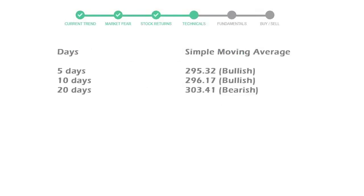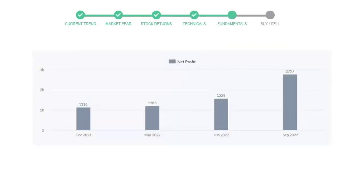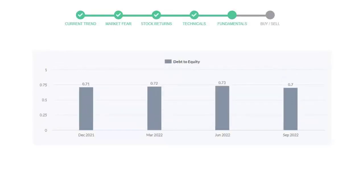Now let's have a look at simple moving average data. The 5-day average for Cigna is moving with 295 towards a bullish indication. The profits are $2,757 million, and the current equity-to-debt number is 0.7.